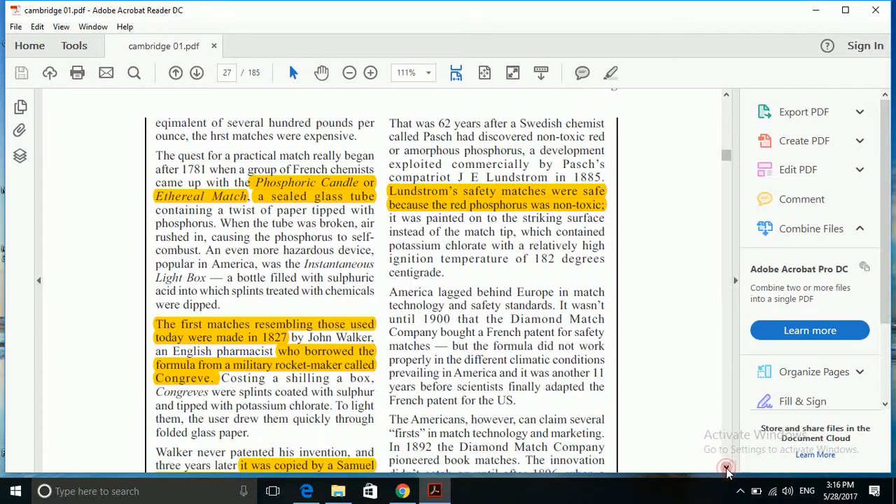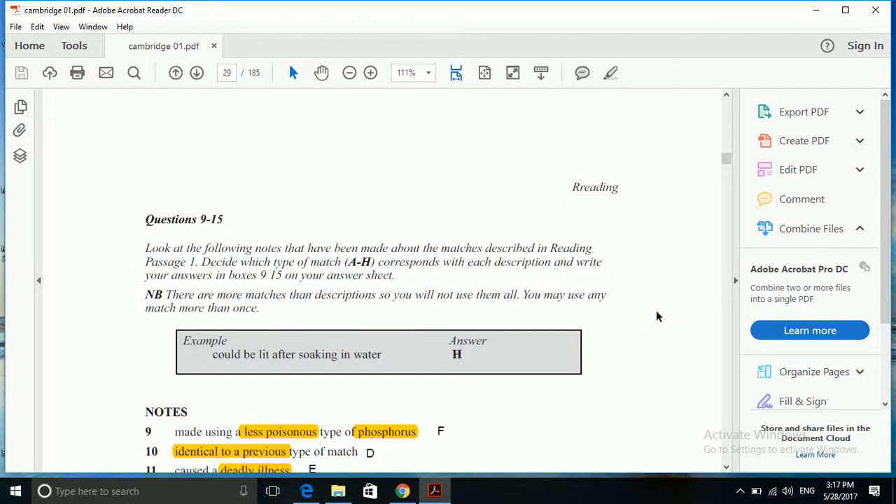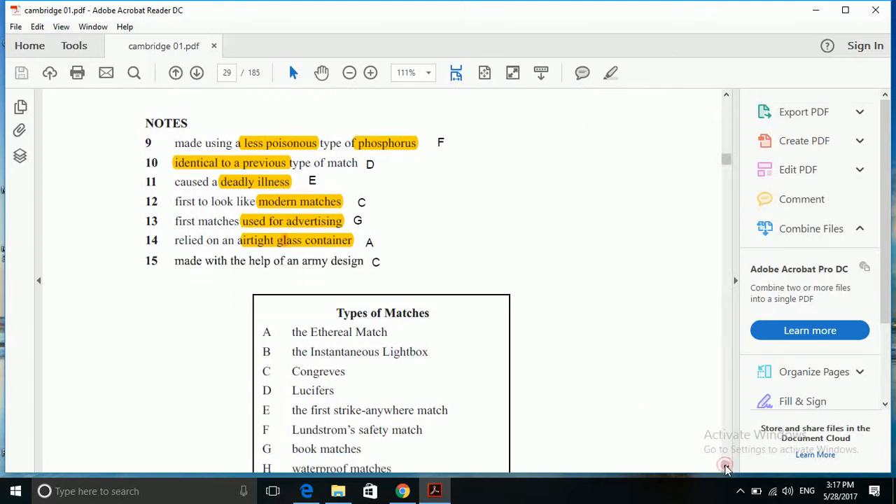Next, when a brewery had the novel idea of advertising its product in match books. Today, book matches are the most widely used type in the US. 'Novel idea of advertising' — book matches is the right answer to question number 13. It is the first match used for advertising, because 'advertising' is the key word here. All these highlighted portions are key words that help us find and spot the answer in the text.